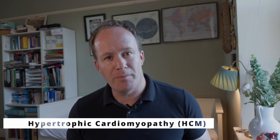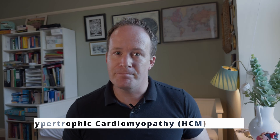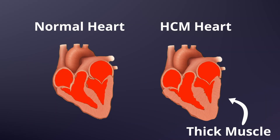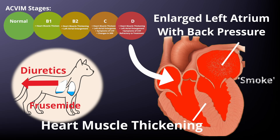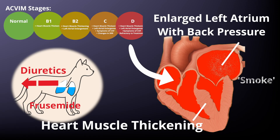Perhaps your vet has mentioned a heart murmur in your cat, or used the words hypertrophic cardiomyopathy, which is usually shortened to HCM. It does sound scary, so let's break down what this really means, how it's diagnosed, and what you can do to help your cat live their best life. I'll also explain the staging system that vets use to guide treatment, so you'll know what terms like stage B2 actually mean.